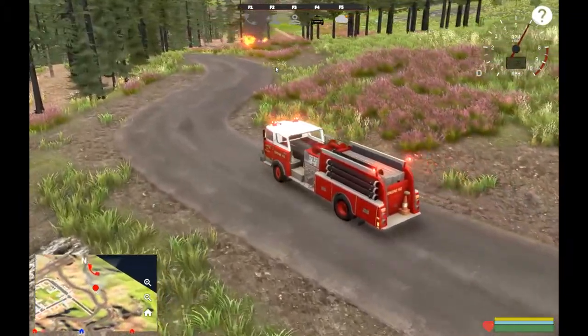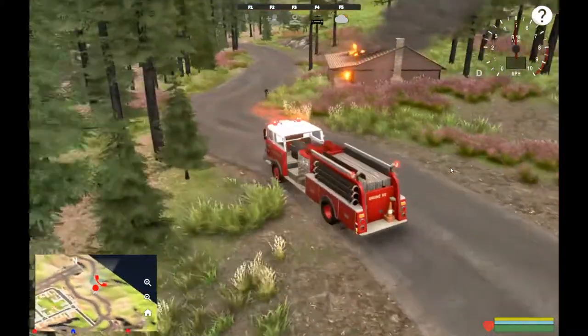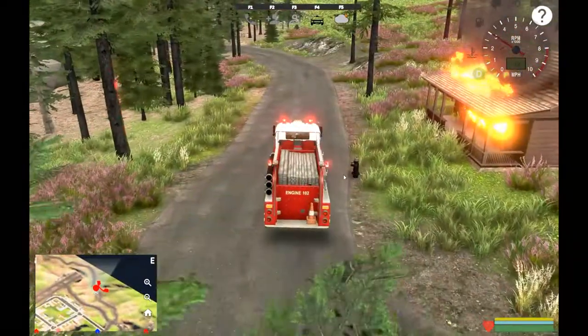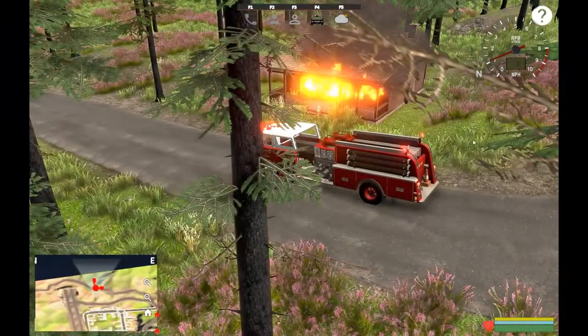They're quite common - you know your volunteer fire departments always got the hand-me-down stuff. Oh cool, we got a hydrant here so we won't have to call in a tanker, that's good. Definitely got a fire - yes, we have a fire, this one is raging.